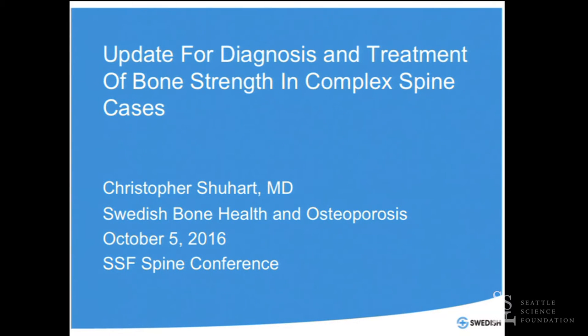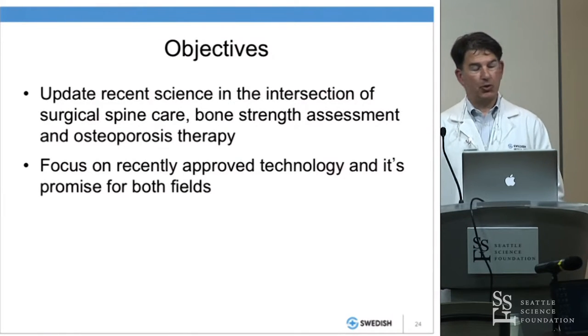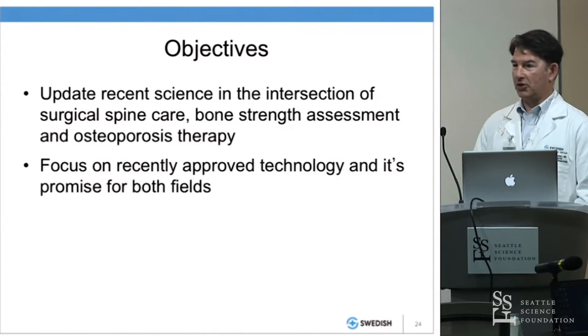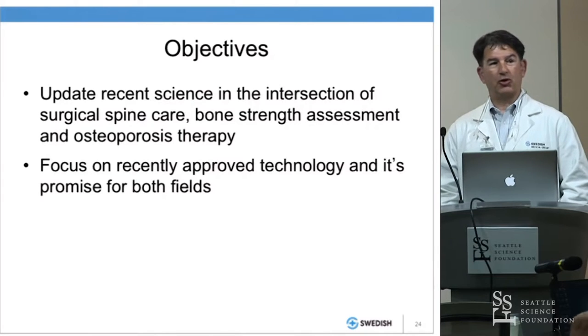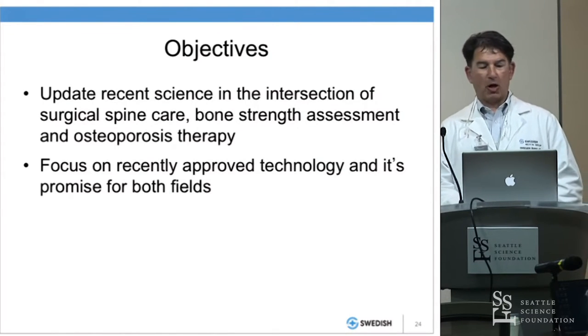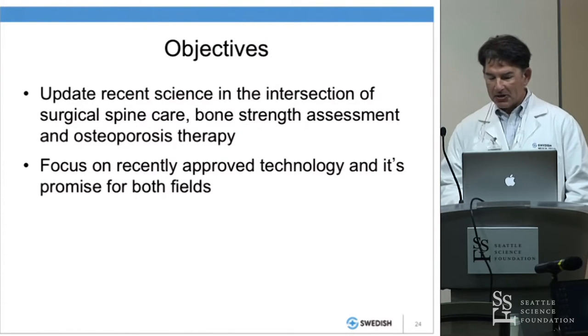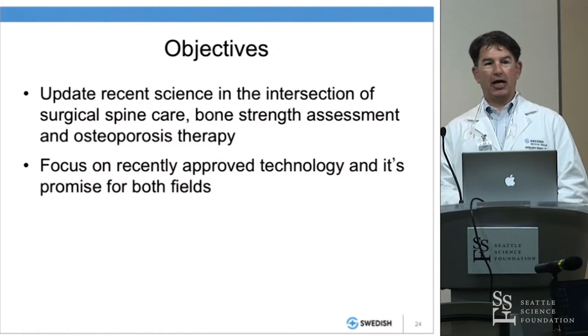I've come in today to give an update for the intersection of our world and bone health — the bonehead world, as we like to refer to ourselves — and the world of spine surgery and complex spine cases. I really have two goals. I wanted to update where we're at in terms of bone health treatment and hopefully helping with the success of operations and patients' spines moving forward. And I want to talk about a CT-based bone density and strength modeling software that we're going to have access to in the next few months.